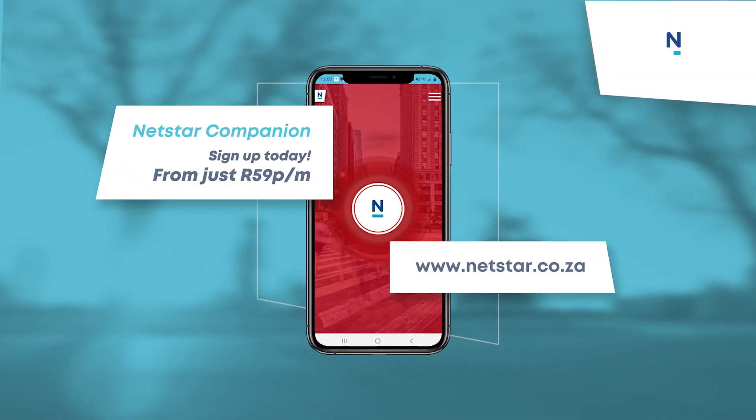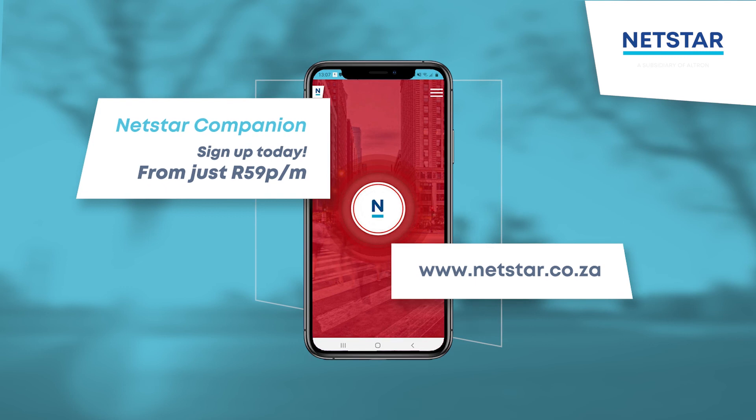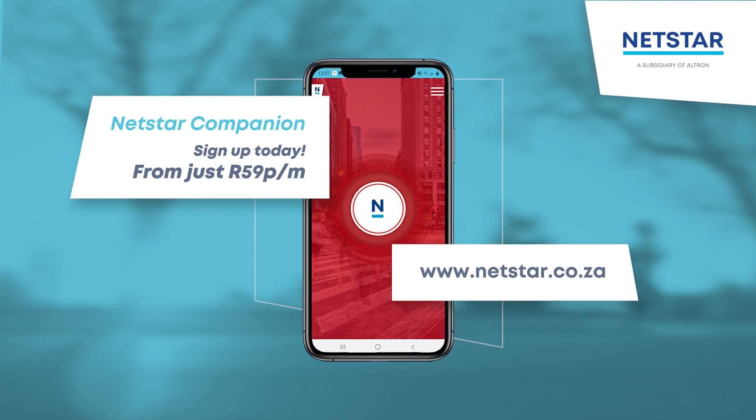Live your life with more peace of mind, whether you're at home, in your car or out and about. Sign up for Netstar Companion today.